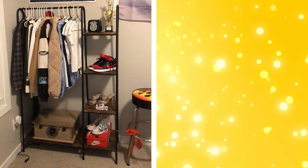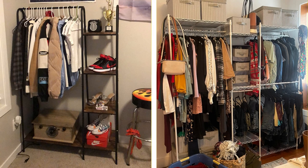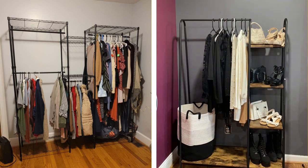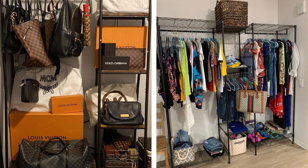16. Clothing racks. If your closet is cramped or non-existent, a clothing rack can provide a stylish and practical solution. Clothing racks allow you to utilize vertical space and keep your clothes organized and accessible. You can arrange your clothes by type or color for a visually pleasing display.